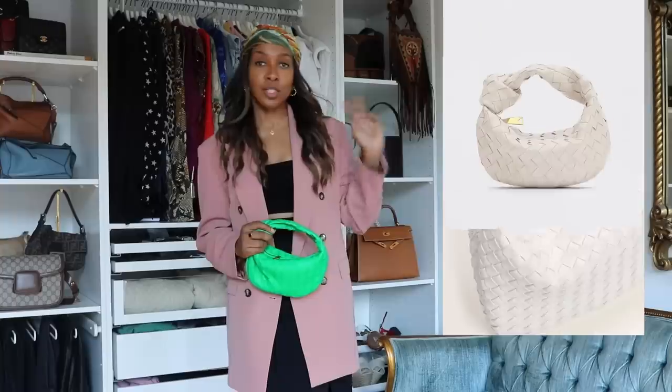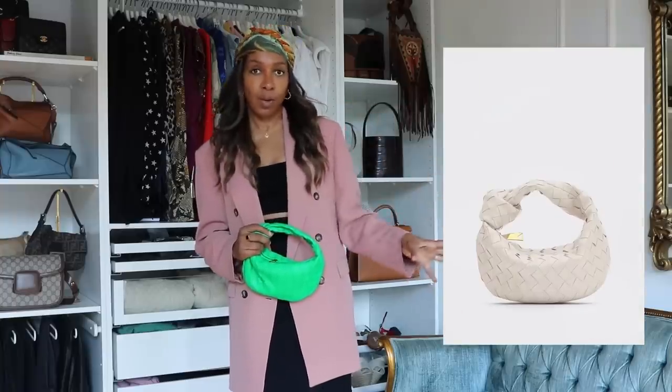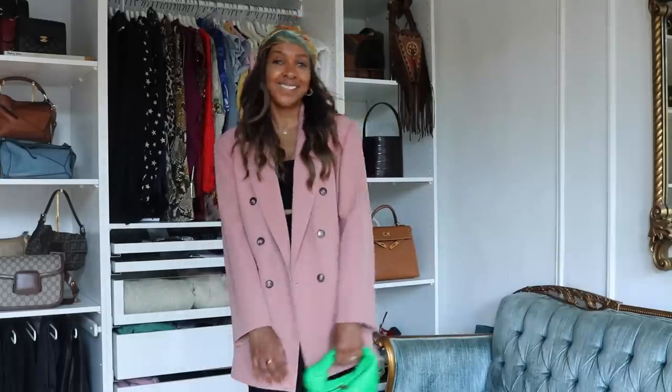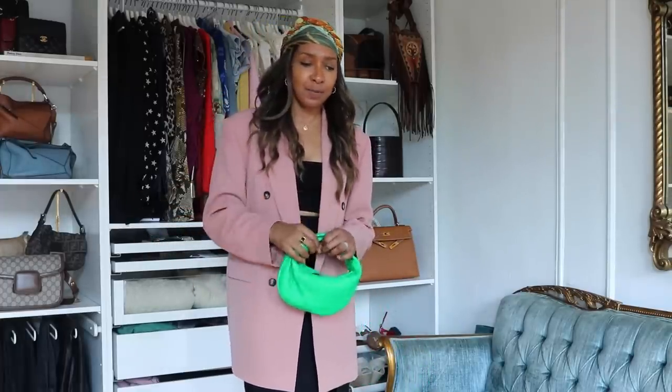Here it is — the Bottega Jodi version for reference in white, and then this is the one from Shein. And the price? $11. I wouldn't even say it's inspired by it — I feel like it's just a copy. But for anybody who wants that look without that price tag, I don't think you can beat $11.